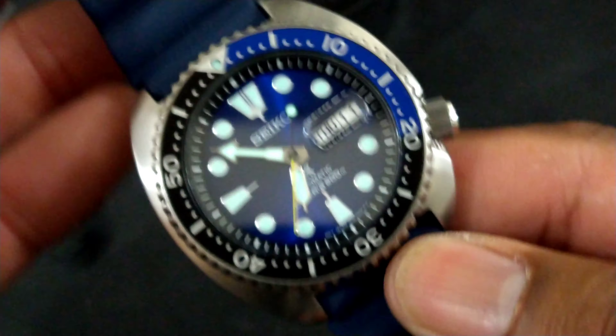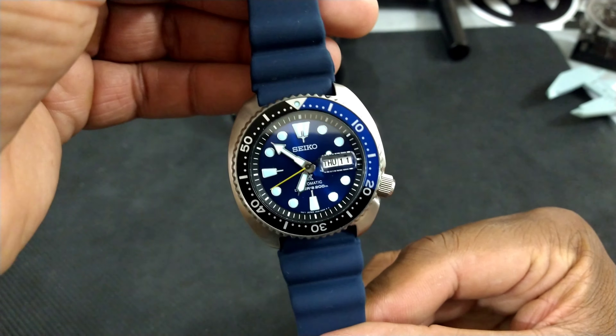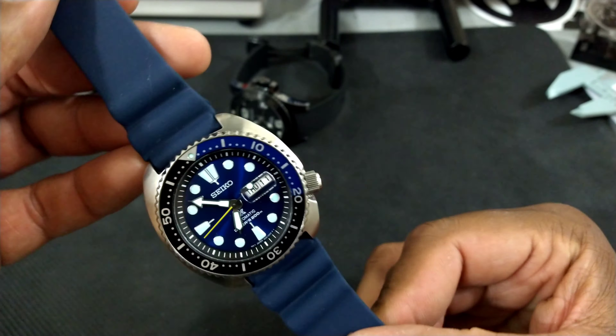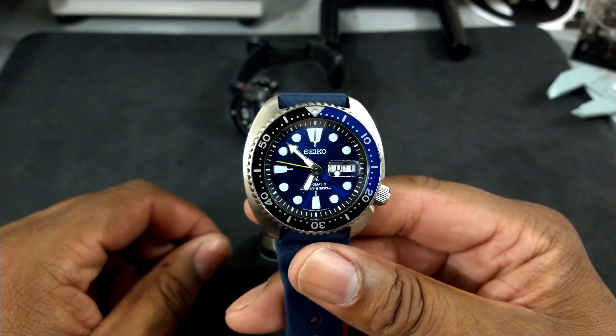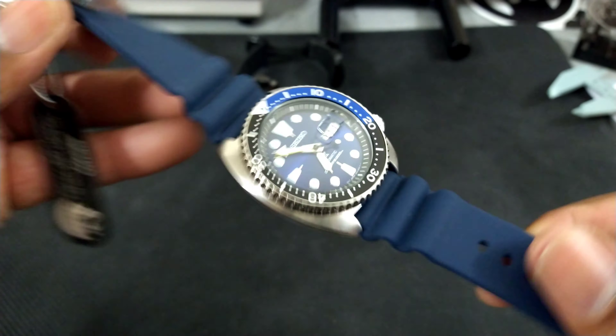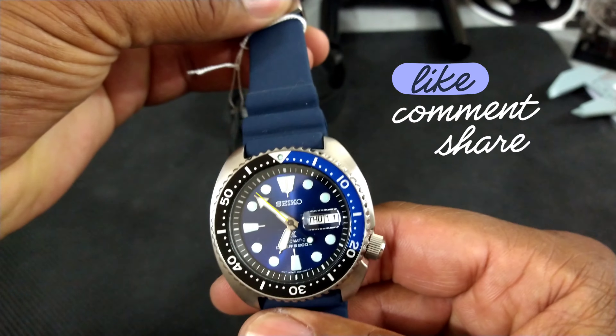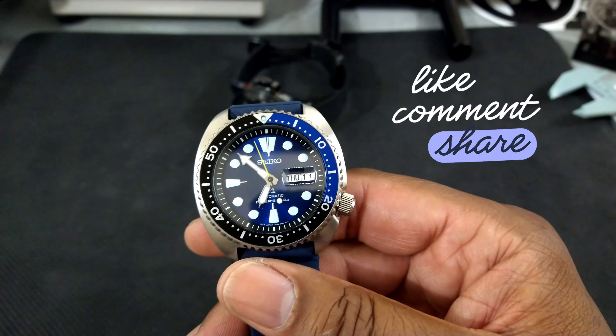Tell me what you think about this one. I know there are a lot of different turtles out there, but I just wanted to show you the Caribbean Turtle. My name is Biggie — that's the Watch Once Over for today. Tell me what you think about the Caribbean Turtle, and I'll talk to you guys on the next one. Have a great day, God bless!